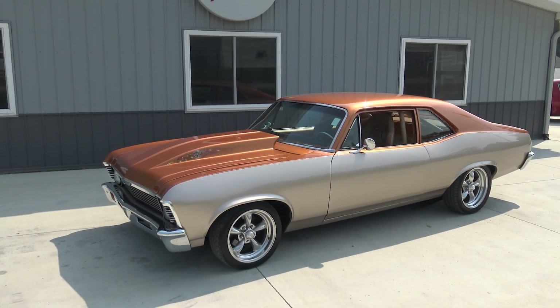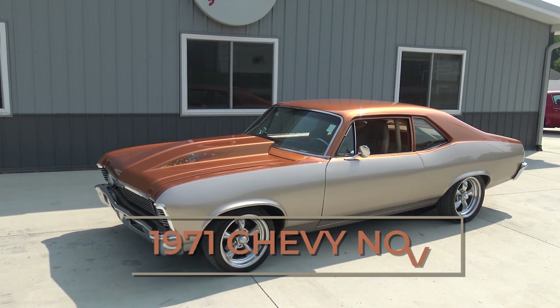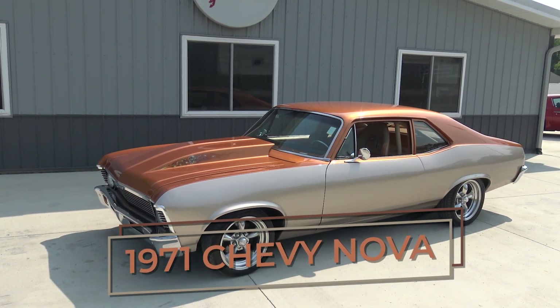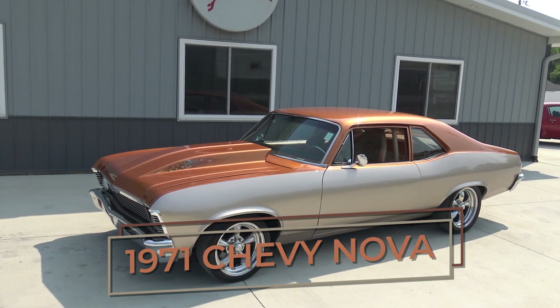All right, today we're going to be doing a little walk-around and test drive on this badass custom-built 1971 Nova. From front to back, this car is super cool — very fast, very fun to drive. Just an awesome car.